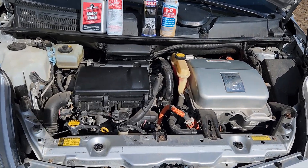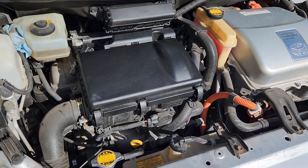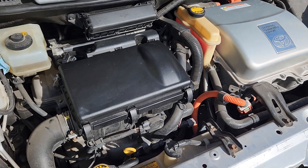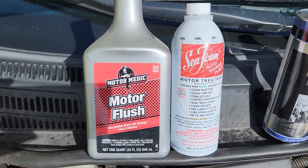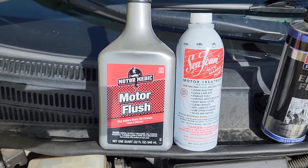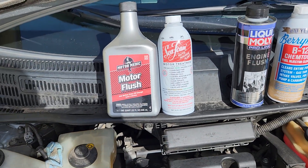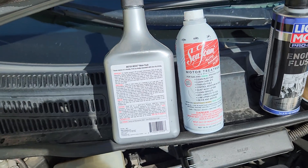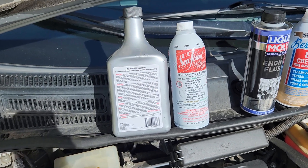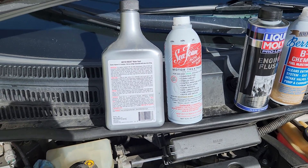I'm going to go kind of crazy with it. I'm about 100 miles from my 330,000 mile oil change, so I'm going to start with a motor flush and Sea Foam — a full bottle of each. The motor flush instructions say to just idle for 15 minutes, but I'm going to do the wrong thing and drive it for about 50 miles to really get it going.